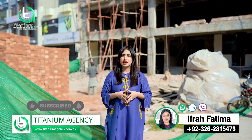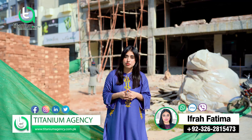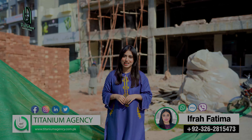In this area, if you want any kind of information about this project or any other project, you can contact me. God bless you.